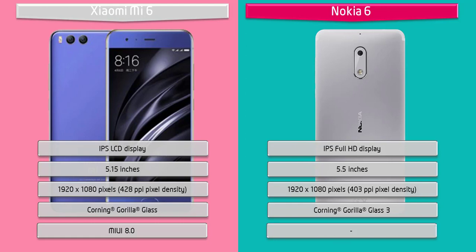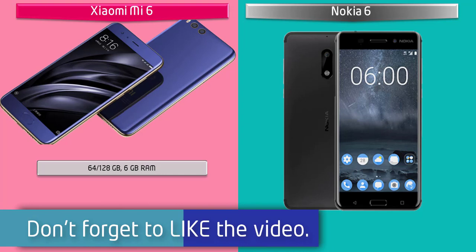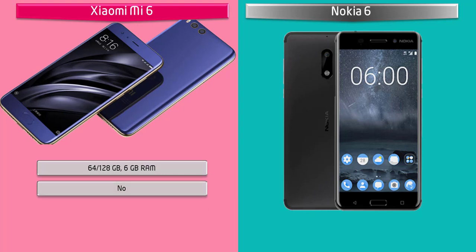Talking about the internal memory of Mi 6, it comes with 64 GB of built-in storage with 6 GB RAM, and there is no microSD support option. If you know about the Mi 6 colors, they have produced this device in ceramic black, black, blue, and white colors.